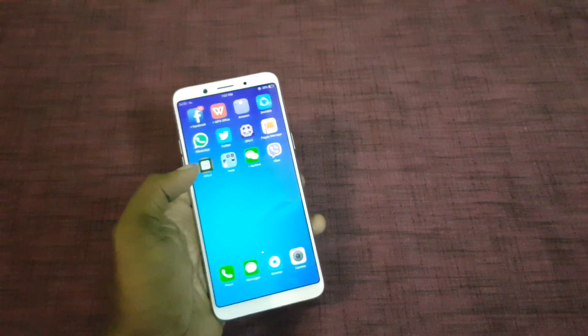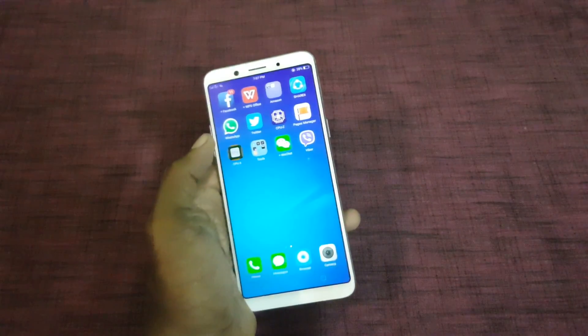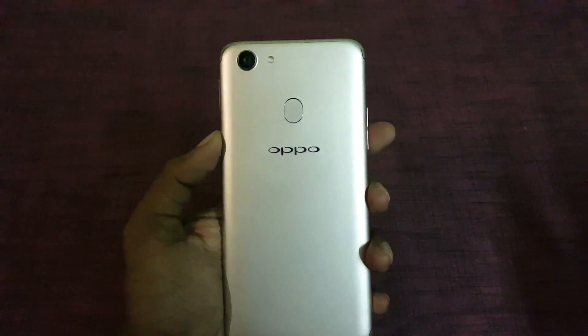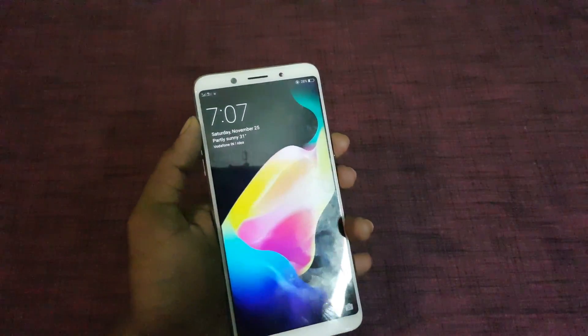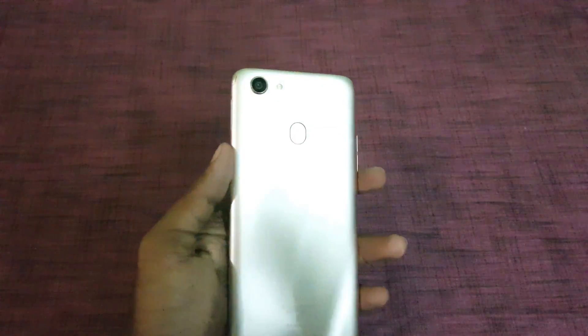In terms of pricing, the Oppo F5 Youth is priced at PHP 13,990 in the Philippines, which is around 17,000 rupees in India, whereas the Oppo F5 is priced at Rs. 19,990 in India for the 4GB RAM model and Rs. 24,990 for the 6GB RAM model.